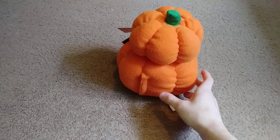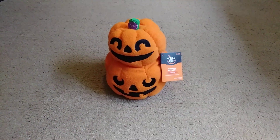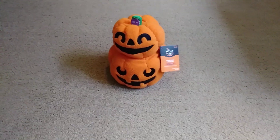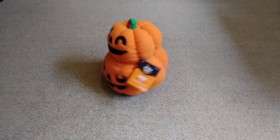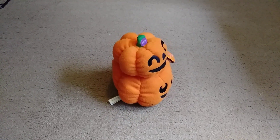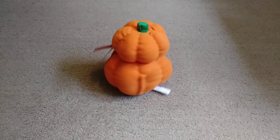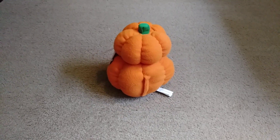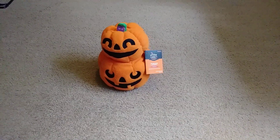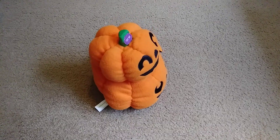All right, that's it for this one. I hope you guys enjoyed watching, and I'll see you all in the next video. Trick or treat, happy Halloween! Oh my God.